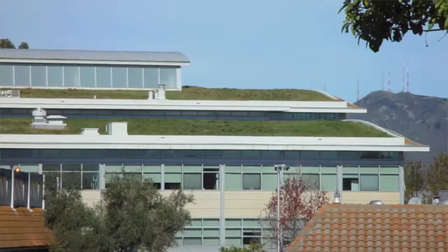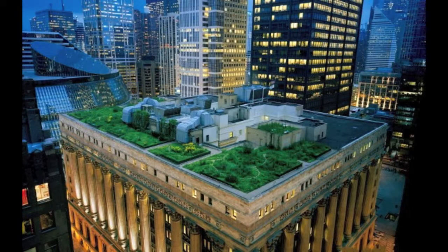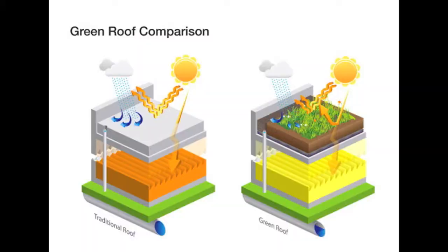What these green rooftops do is they cool the city by decreasing the ambient air temperature around the building by as much as 60 degrees in the summer months. They also help us save on energy costs by thermally regulating the building envelope and increasing energy efficiency, reducing that cooling load up to 20 degrees in the conditioned space.